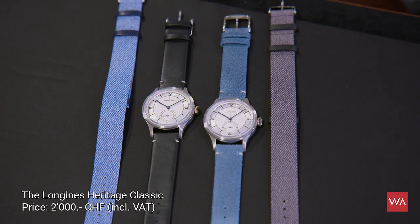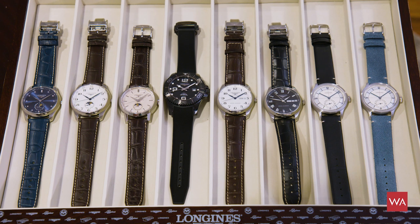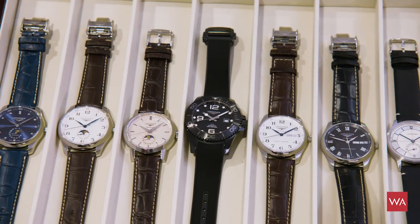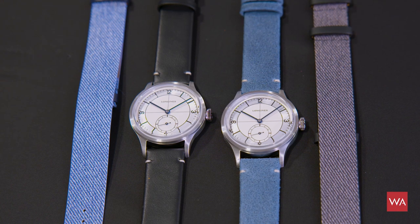In the other video, where I put together a best-of the novelties, I've been teasing this watch already. So if you're seeing this watch for the first time, please check out that other video, because there you will see all the other novelties. This video is dedicated to the new Heritage Classic, a new watch coming to markets from Longines.